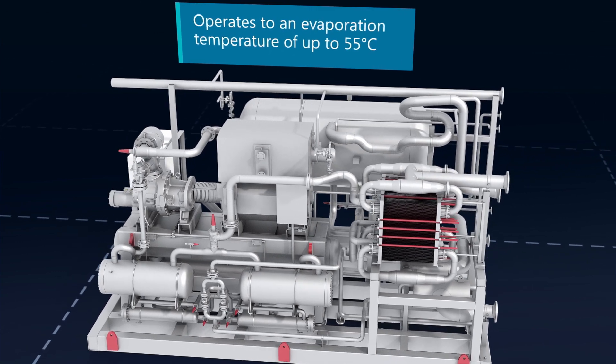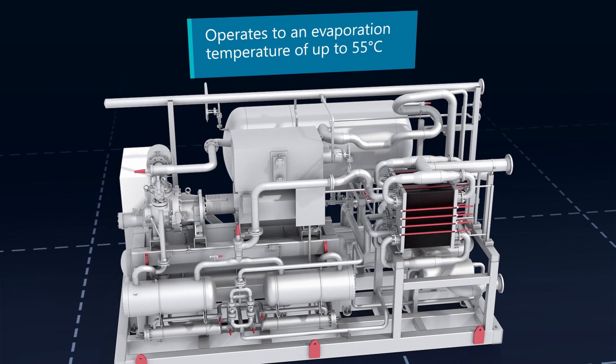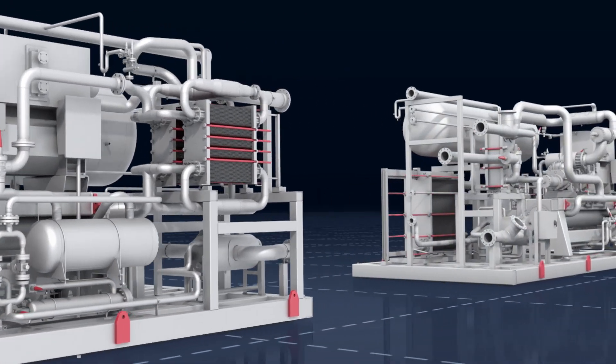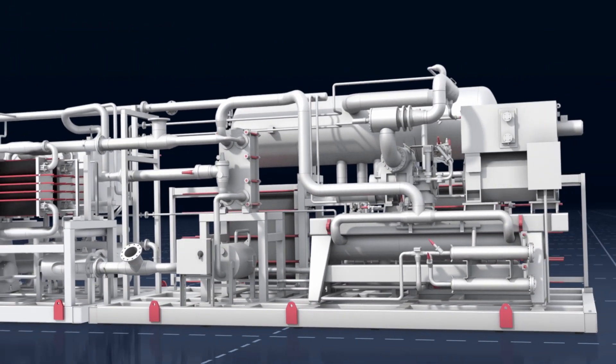It's ideal to exploit high waste heat temperature and can operate with evaporation temperature up to 55 degrees Celsius. It can be configured as a two-stage heat pump, allowing you to obtain the highest efficiency and secure the lowest total cost of ownership.